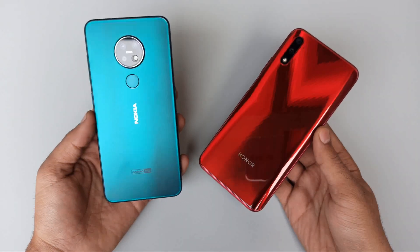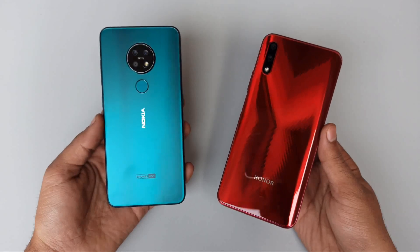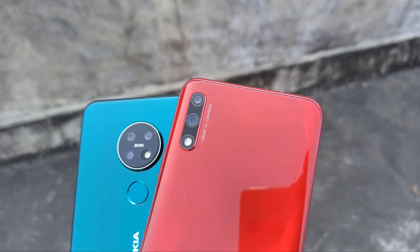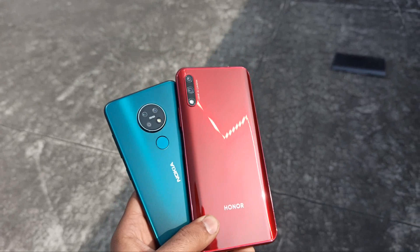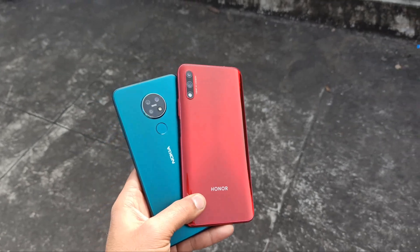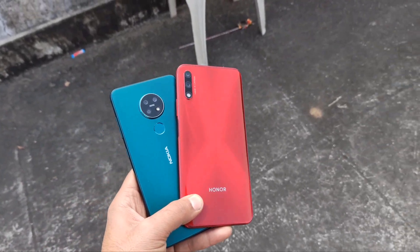Hey guys, welcome back to the channel. We're going to be doing a camera comparison test today with Nokia 7.2 versus Honor 9x. Nokia has a 48 megapixel camera plus 5 plus 8 megapixel camera, whereas Honor 9x has a 48 megapixel camera plus a 2 megapixel depth sensor.